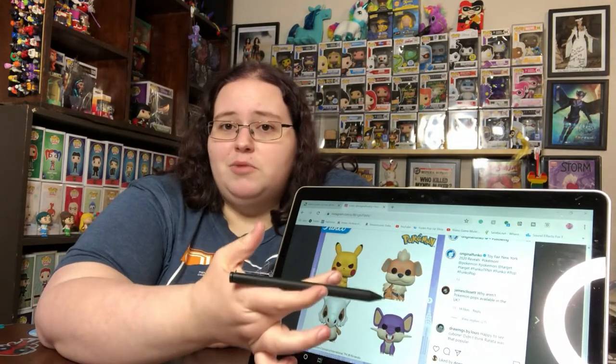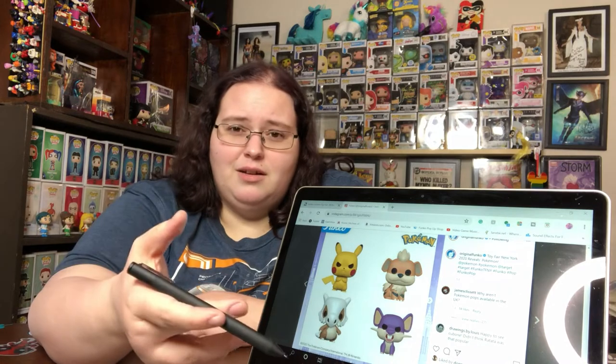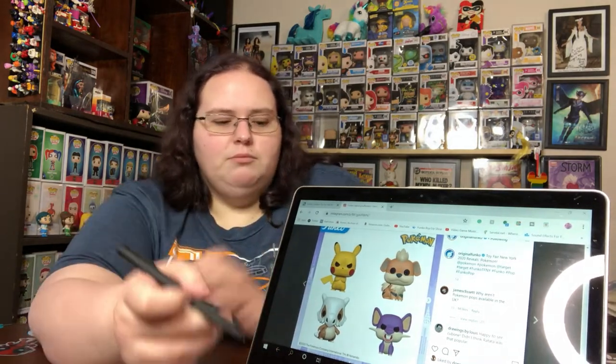Growlithe looks a little muted to me — the colors just aren't as vibrant. Sometimes when you look up pictures of Growlithe he does look this muted tone, but in the games or anime he's much more vibrant looking. I do hope the color saturation is toned up just a little bit for that one. But other than that, the sculpts on these things look amazing. I love it. Also, I realized Raticate has the two whiskers — I was wrong about that. Funko gets a pass. That was my bad.